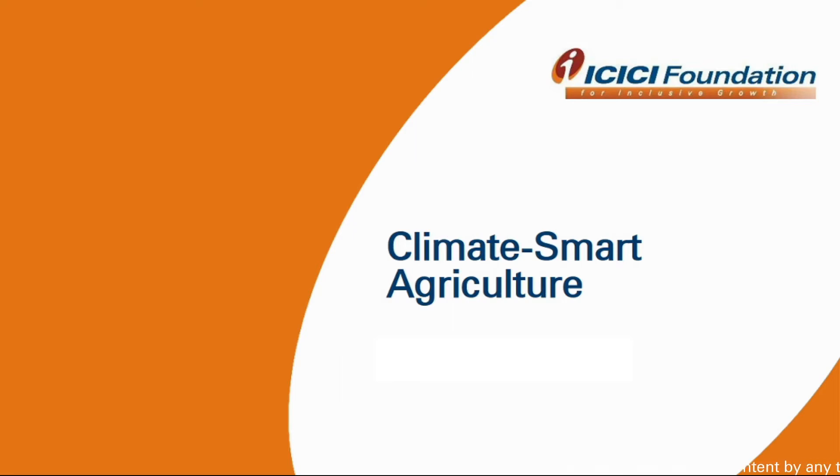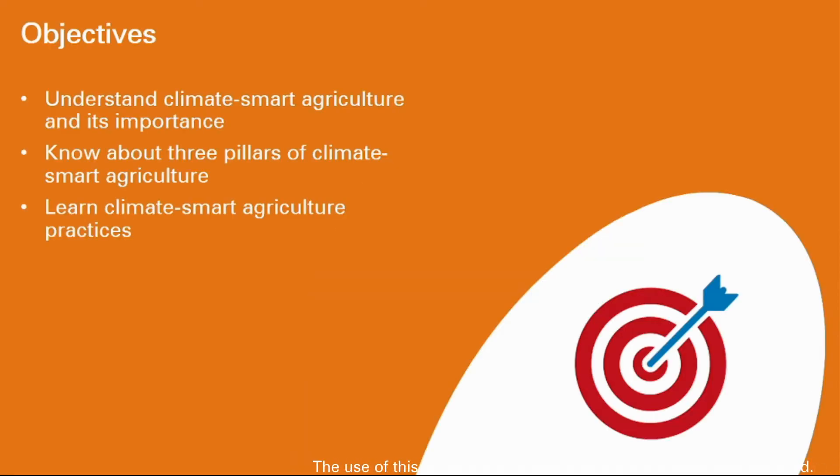Climate Smart Agriculture. What are we going to understand in this topic? We will be able to: 1. Understand climate smart agriculture and its importance. 2. Know about the three pillars of climate smart agriculture. 3. Learn climate smart agriculture practices.